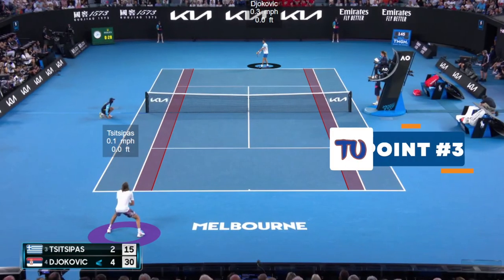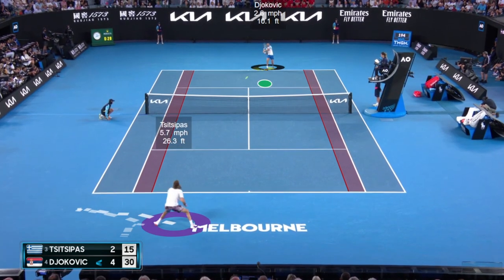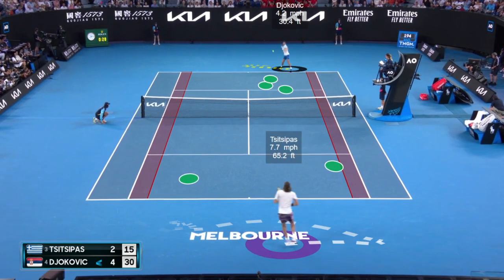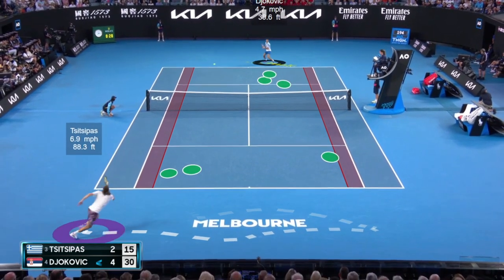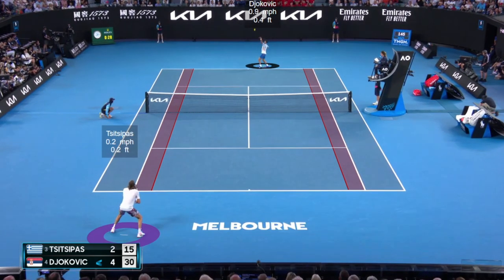Before we break it down, let's watch the point in real time. Djokovic serving on the ad side, Steph with the zone two return, Djokovic gets zone three, drives aggressive into zone two, steps around a zone three forehand, cranks that, and then finishes with a small target winner. Let's actually break this down frame by frame.